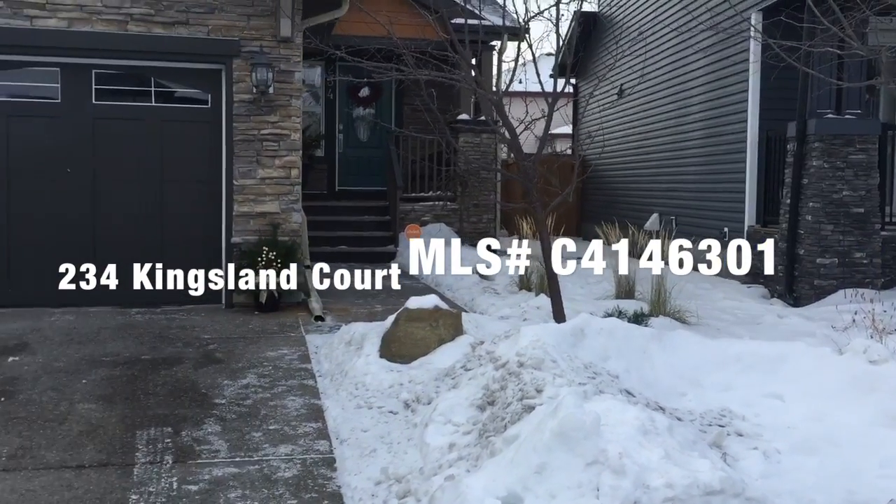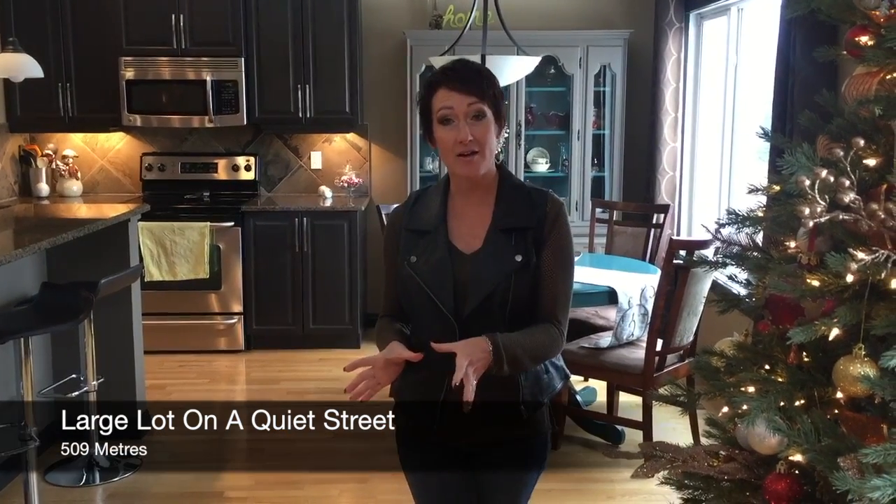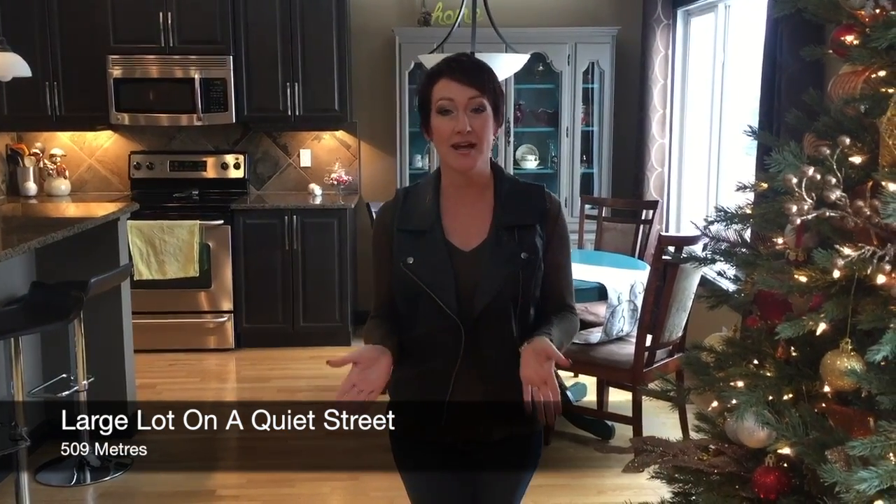Hi, welcome to Kings Heights in Airdrie. We have this great listing situated at 234 Kingsland Court. It's on a quiet cul-de-sac on a big lot, 509 meters.